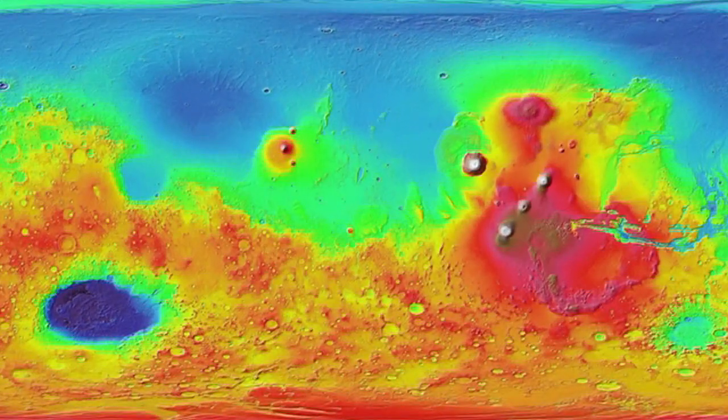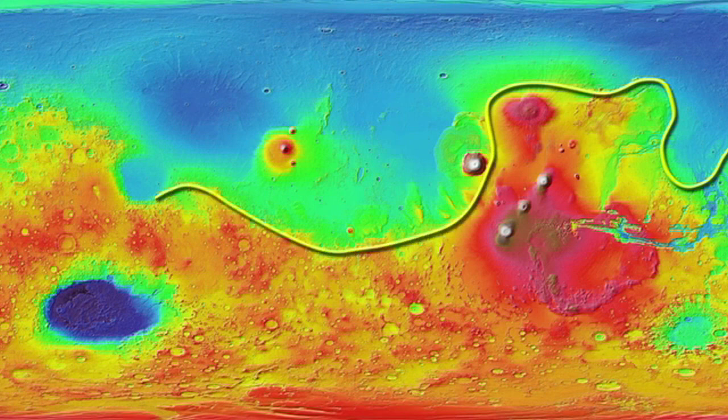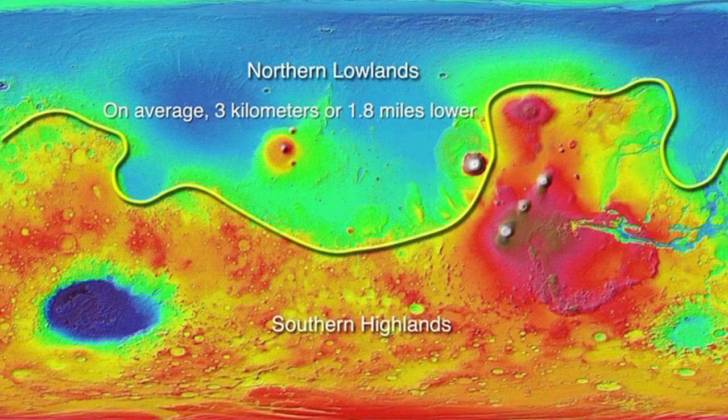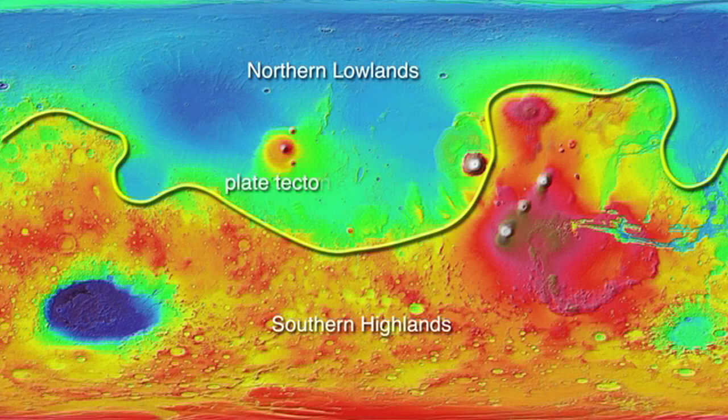Let's switch to a planetary view to get a better sense of this geological feature. In this MOLA elevation view, we can get a real sense of the massive nature of the Martian dichotomy. The northern lowlands are on average about three kilometers or 1.8 miles lower than the southern highlands. Various theories have been put forth to explain the crustal dichotomy, ranging from plate tectonics to a massive impact in the distant past, but no one theory seems to explain it entirely.